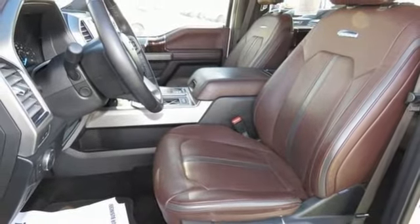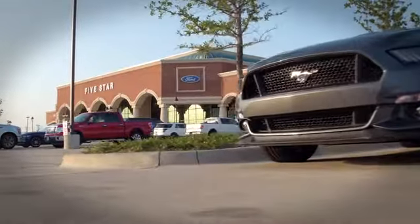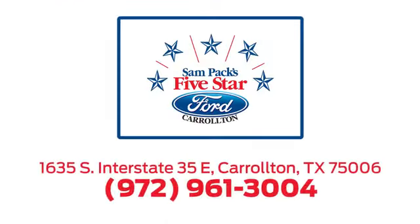Experience it for yourself today. For the entire car buying and ownership process, Sam Pack's Five Star Ford Carrollton is here to help. Call, click, or stop in today. We're located at I-35E and Crosby Road in Carrollton, Texas.